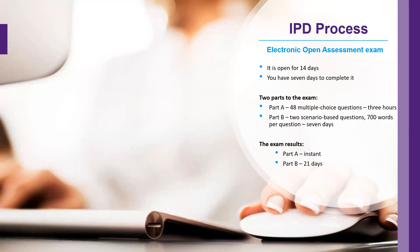Upon completion of part A, provided you have been successful, you will then move on to part B. Part B is two scenario-based questions with a 700-word limit per question, and you will have seven days to complete part B.